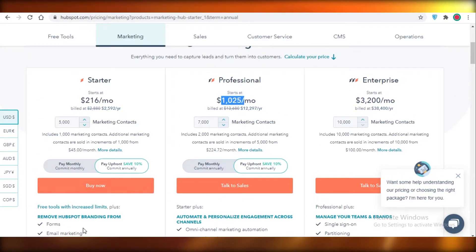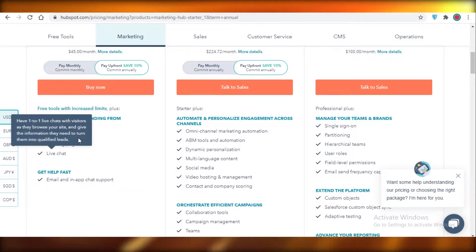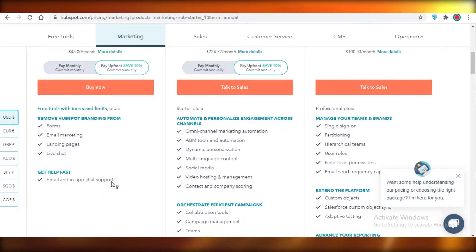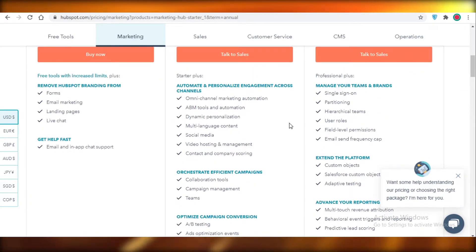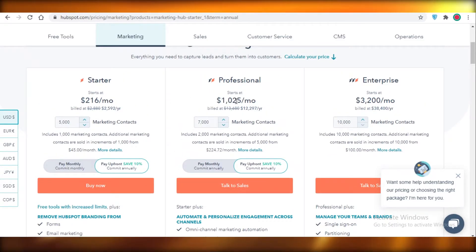HubSpot's overall services are just the same — you don't even get automation in their starter pack. You just get email marketing, live chat, landing pages, and email and in-app chat support. On the professional version you do get ABM tools, automation, dynamic personalization, multi-language content, and contact and company sourcing, but for the price, it's definitely not something you should ever consider.